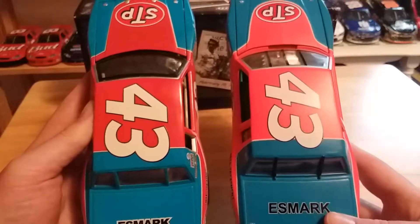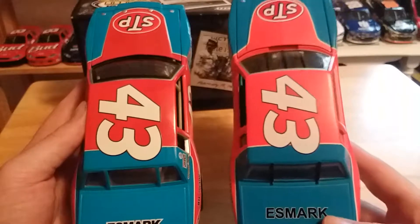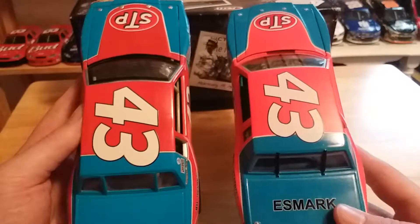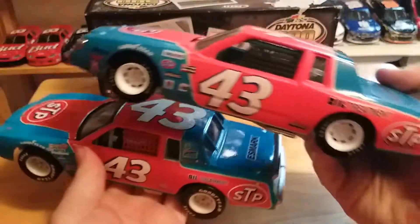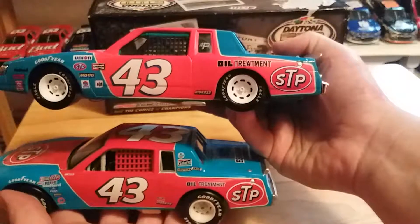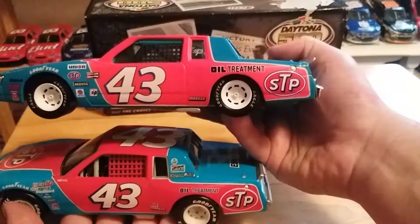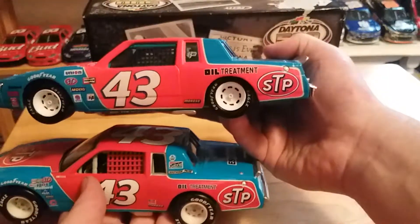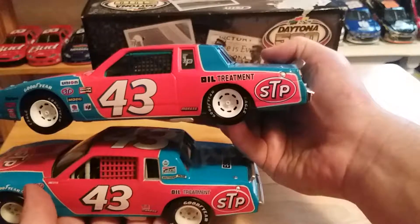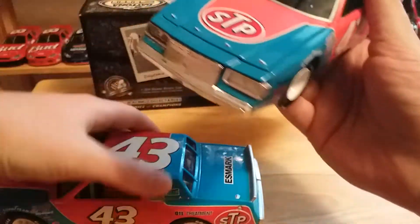You can't really tell on camera, but the red colors are a lot different — it is a lot more day-glow orange on the Ertl one, and more actually red on the Action version. There are subtle differences: the Ertl lacks sponsorship on the C-post and also lacks the small flag or logo over the Moroso decal. The Ertl actually has a window piece in the quarter glass and has the Petty Enterprises logo, which is accurate to the car — but the window net is the incorrect color. Both have white rims though.